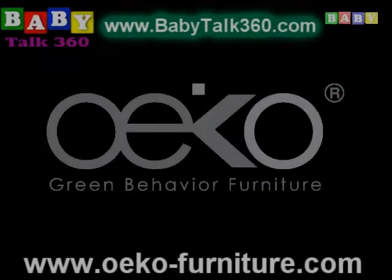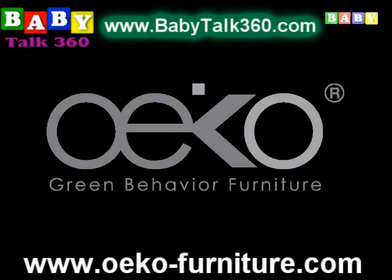Welcome to Baby Talk 360 from Eco Furniture. We have Sho on the phone. Sho, how's it going? I'm good. How are you? I'm doing fantastic. Thank you. That's awesome.